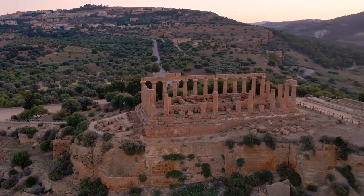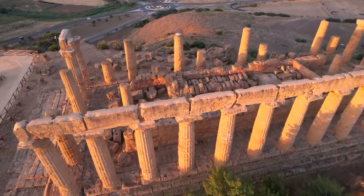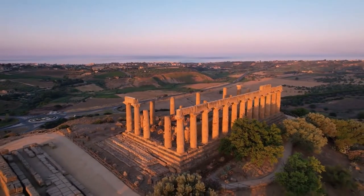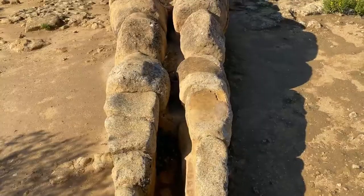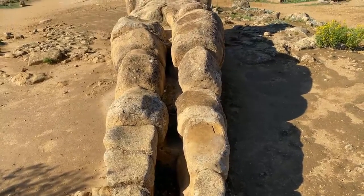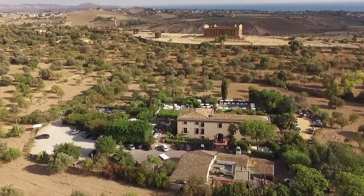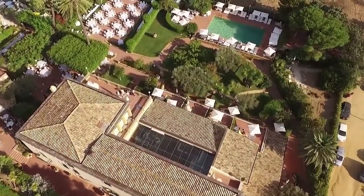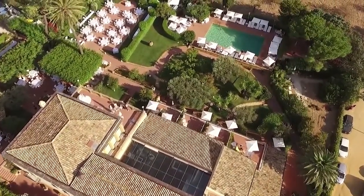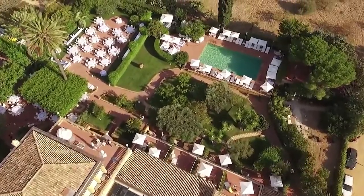The circular Doric Tempio di Ercole, also in the western group, was destroyed by the Carthaginians and rebuilt by the Romans, only to be partially destroyed in the earthquake. The entire group is listed as a UNESCO World Heritage Site. Luxurious guest rooms and suites of the Hotel Villa Athena overlook the Tempio della Concordia in the Valley of the Temples, and the garden surrounding the resort includes a swimming pool and spa.